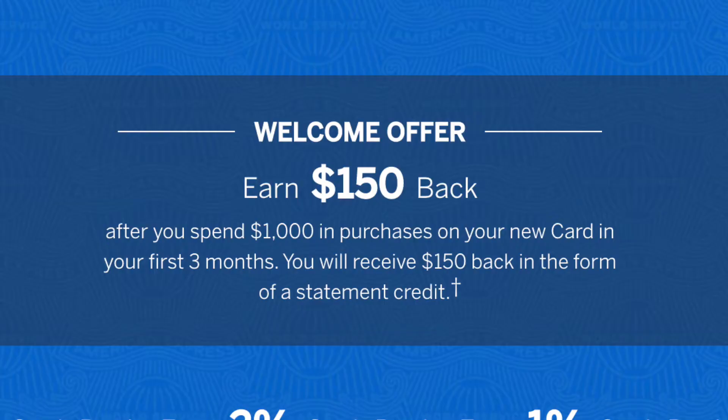The first thing I'll talk about is the signup bonus. You'll get $150 towards your card statement credit if you spend $1,000 in the first three months. Conveniently, American Express is giving everyone three more months due to the current economic hardship, since everyone's not really spending money on everything they want. So they're giving you six months in total to spend $1,000 for the $150 statement credit. I think that's super generous, especially with everyone quarantined and the economy being so bad.